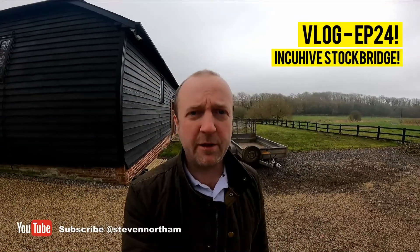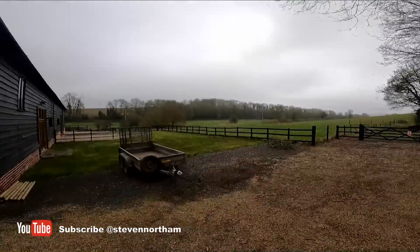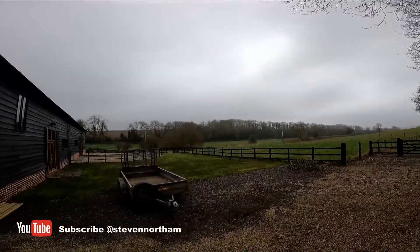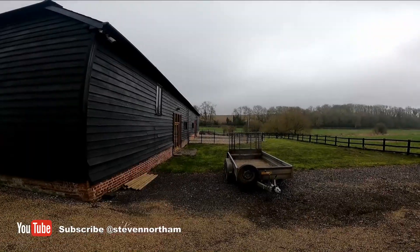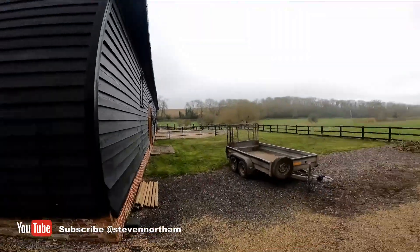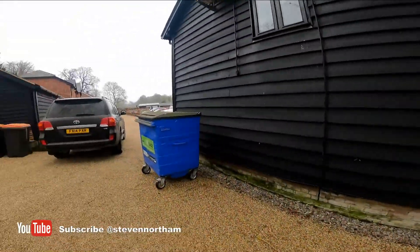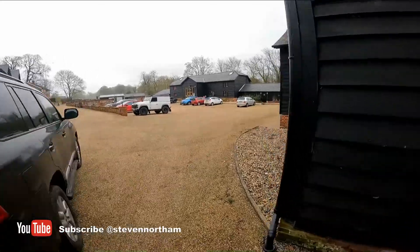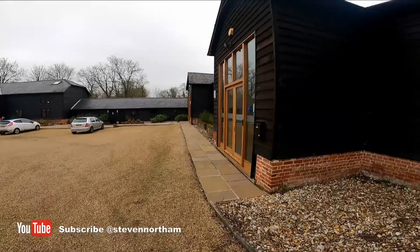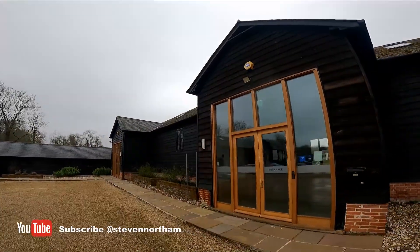I'm up at our latest IncuHive site in Stockbridge — it's a nice rural location. I'll do a quick whiz round the site just before we start fitting it out. From the outside, cracking views, there's a river down the bottom over there. We'll get some nice outside space — barbecue, etc. — all in over there. I'm just around the back of the building now, so that's around the front of the building. Pretty awesome.